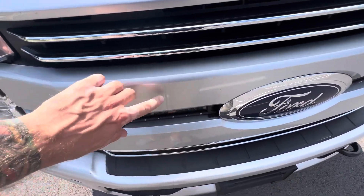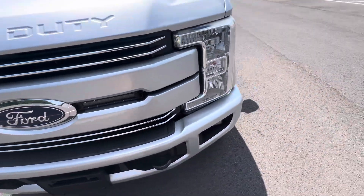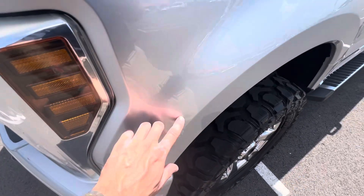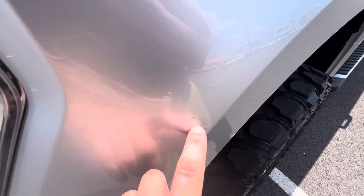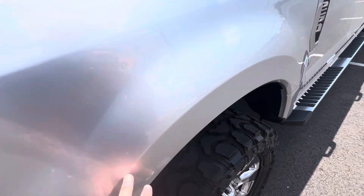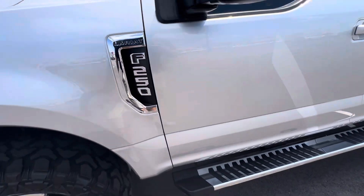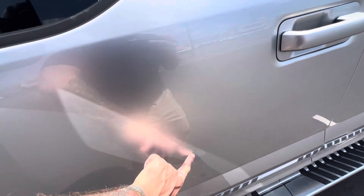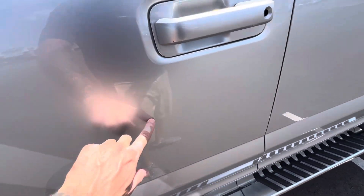I guess it's just dirt or something like that. That's why my allergies are killing me too — all this weather change. Little spot right here. All in all, 100,000 miles, man, this thing looks pretty good. That's just rubbed off. Little paint chip here, if you can see that.